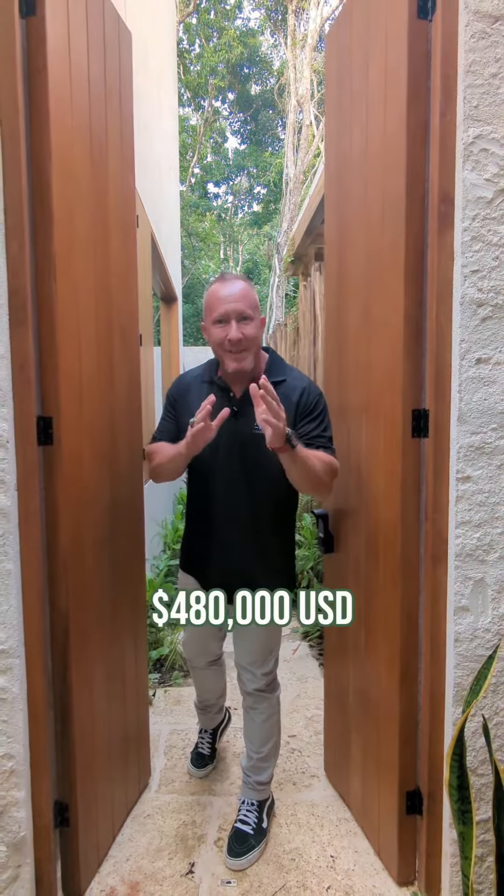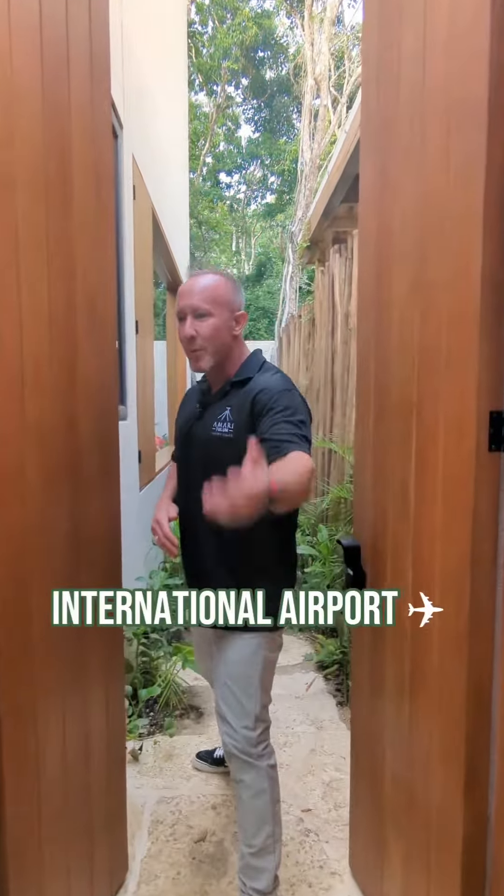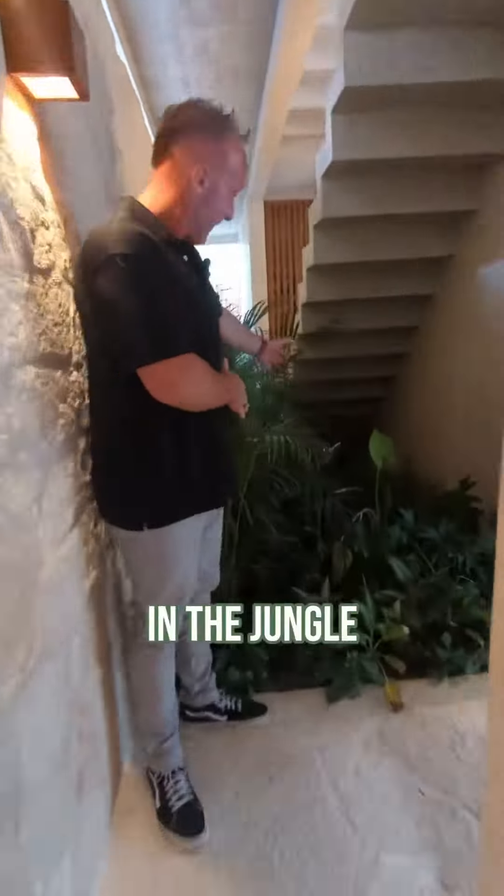This is what $480,000 gets you in Tulum before the international airport. Welcome to the castle in the jungle.